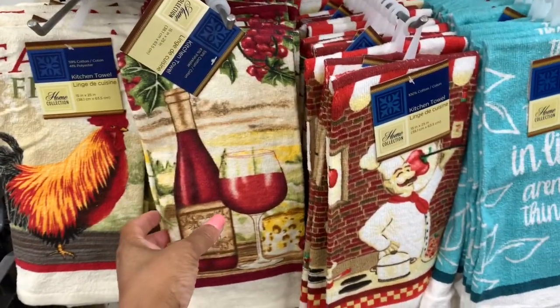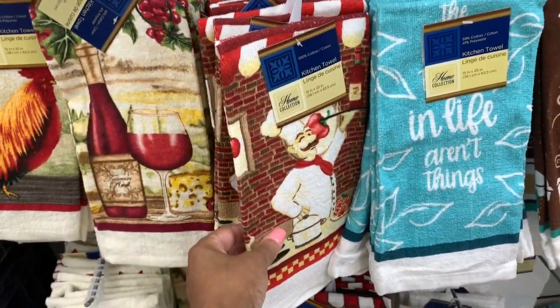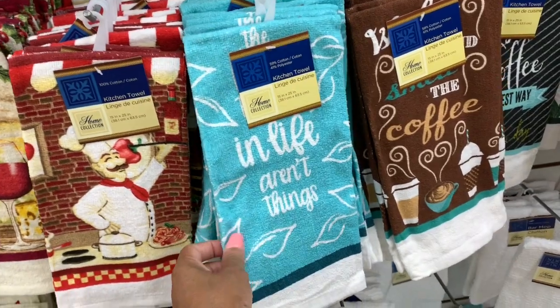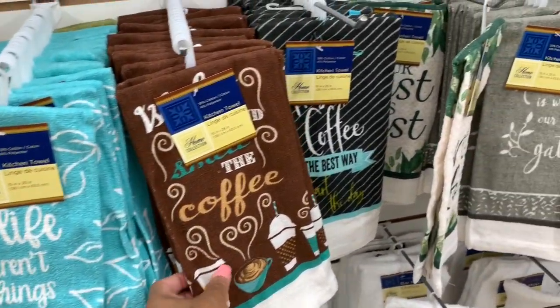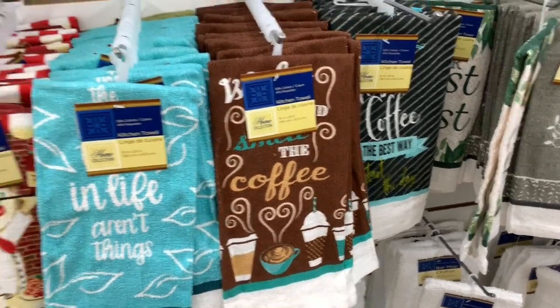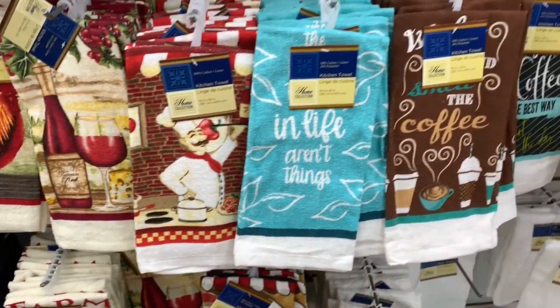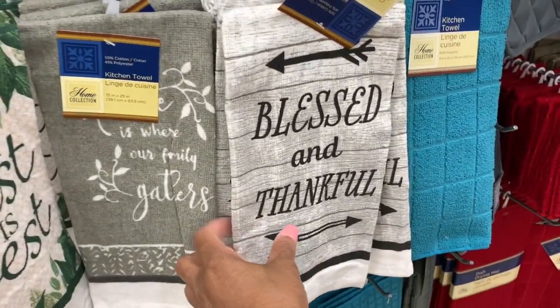Kitchen towels here — the ones with the wine and wine glasses on them. They also have these, which are very cute and life-themed. And then they have this one here. These are all new here at my local Dollar Tree. I also see this one right here — 'Blessed and Thankful.'